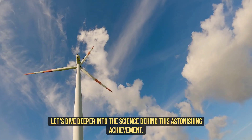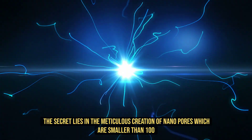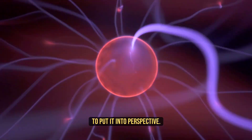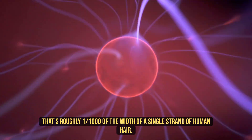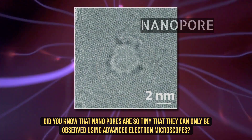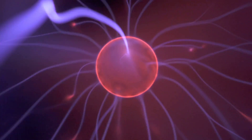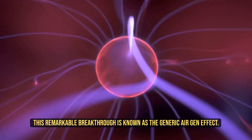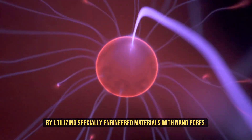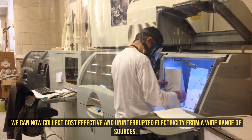Let's dive deeper into the science behind this astonishing achievement. The secret lies in the meticulous creation of nanopores, which are smaller than 100 nanometers in diameter. To put it into perspective, that's roughly a thousandth of the width of a single strand of human hair. Did you know that nanopores are so tiny that they can only be observed using advanced electron microscopes? This remarkable breakthrough is known as the generic air gen effect. By utilizing specially engineered materials with nanopores, we can now collect cost-effective and uninterrupted electricity from a wide range of sources.